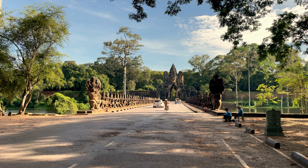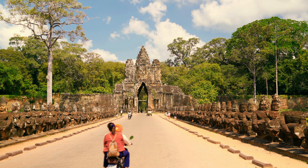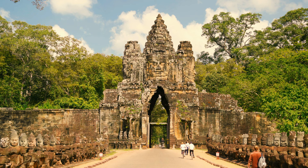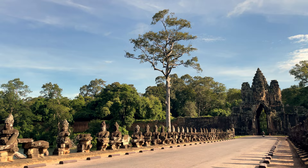The royal city of Angkor Thom is shaped like a square, with sides around three kilometers long and surrounded by an eight-meter-high wall. In the middle of each of the four walls is a monumental gate decorated with giant faces of Brahma, the Hindu god of creation. This is the famous bridge that leads into the new city — the one they built after Angkor Wat. Hopefully it's bigger and better. Let's go find out.